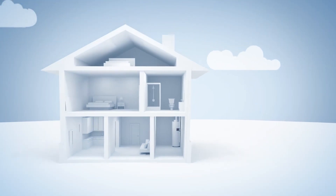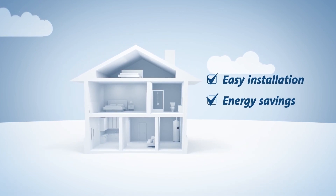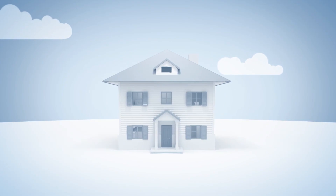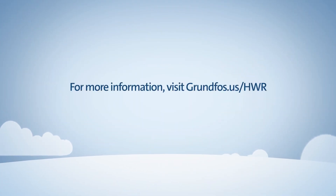Grundfos hot water recirculation solutions are easy to install, save energy, reduce water consumption, and deliver years of reliable operation. For more information on Grundfos products, visit grundfos.us/hwr.